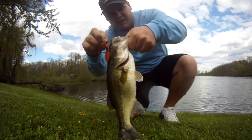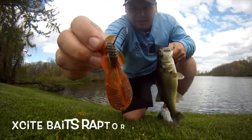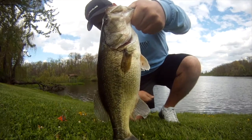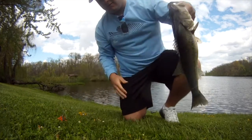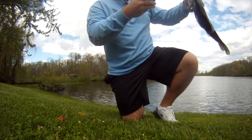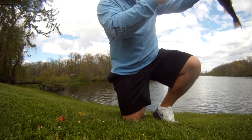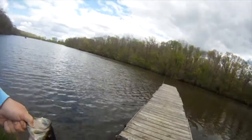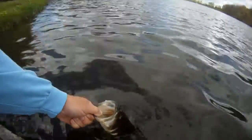Another one! Excite Bait Raptor Tail Junior — good one. I'll get a picture of it. Let's put it back in the water. That's number two on the Excite Bait Raptor Tail Junior — phenomenal bait. Let's see if I can get another one.